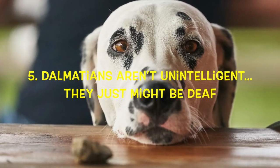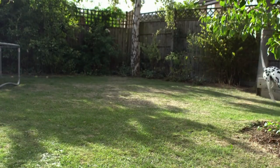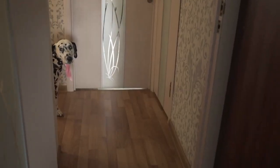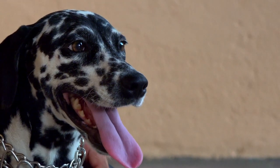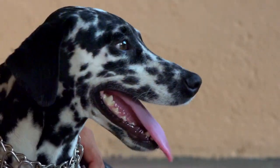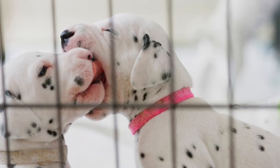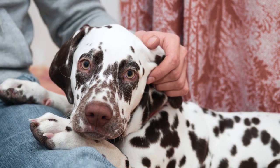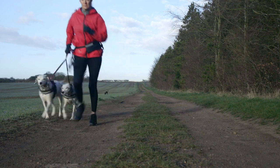Number 6: Dalmatians aren't unintelligent — they just might be deaf. It turns out around 8% of Dalmatians in the U.S. are deaf in both ears due to a genetic condition. Early on, breeders didn't realize so many of the dogs were deaf and thought they just weren't very intelligent. Nowadays, Dalmatians are tested for hearing. Dogs that are deaf in one or both ears are not suitable for breeding, but with proper training and a patient owner can make great family pets.